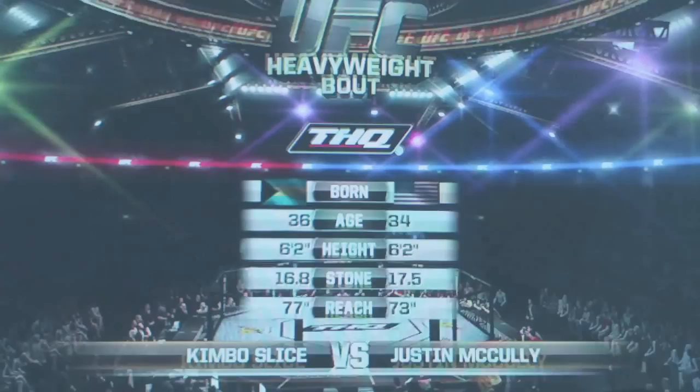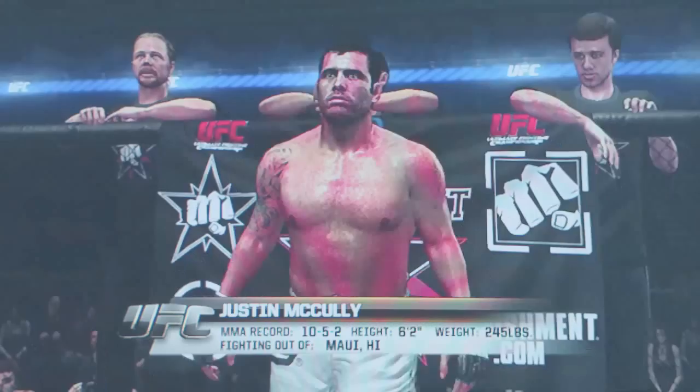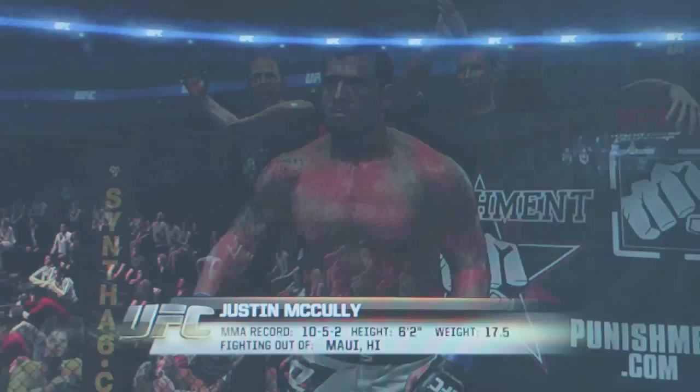Ladies and gentlemen, this fight is three rounds in the UFC heavyweight division. Introducing, fighting out of the blue corner, this man is a mixed martial artist. He stands 6 feet 2 inches tall, weighing in at 245 pounds — 17.5 stone. Fighting out of Maui, Hawaii: Justin 'The Insane One' McCauley.